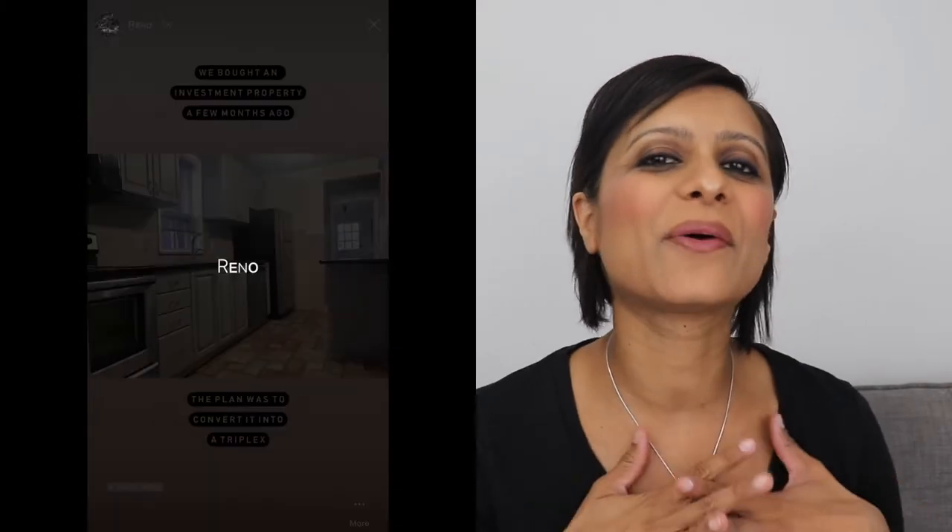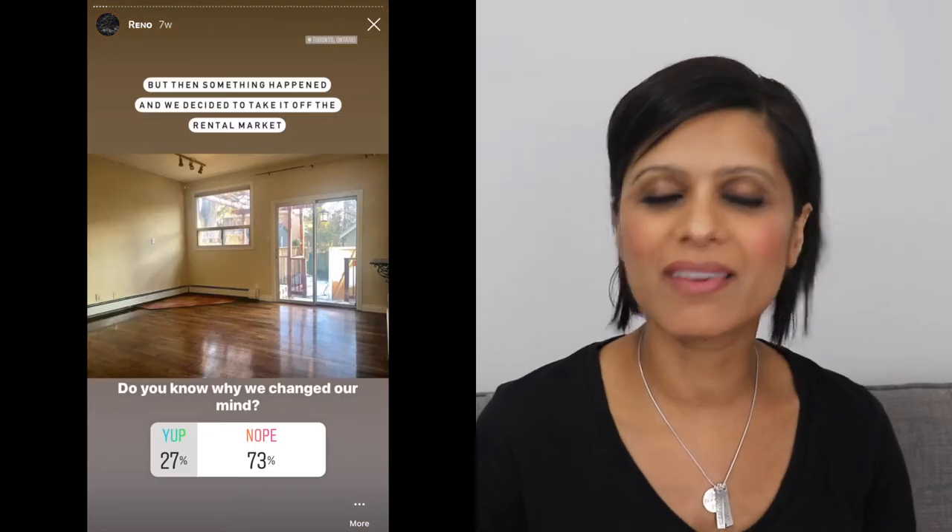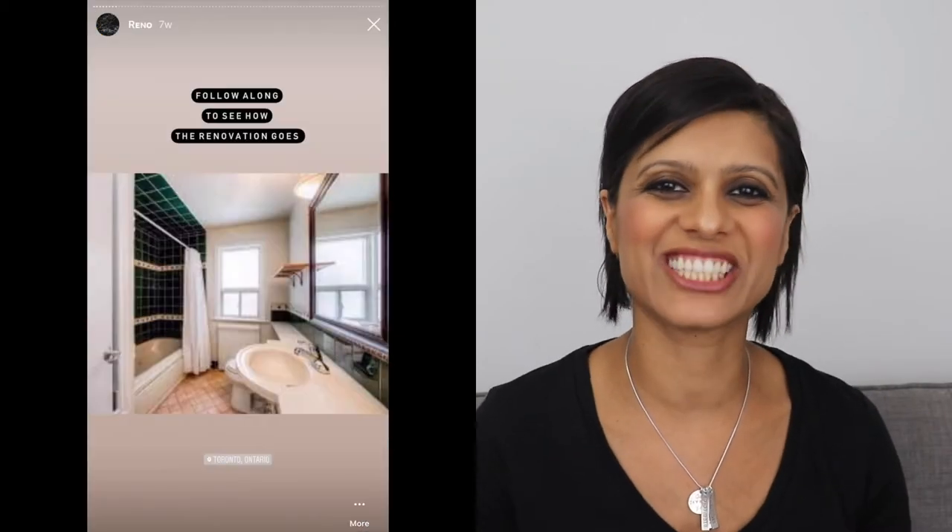By the time you get to the fourth child, you really lose track of how far along you are. Our renovation is also going really well. If you're interested in seeing more about that, follow me over on Instagram — that's where I post daily about that entire process. I also have a reno highlight that you can watch to get all caught up on the entire renovation.